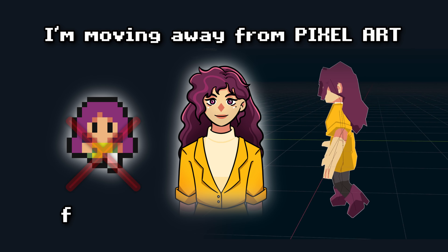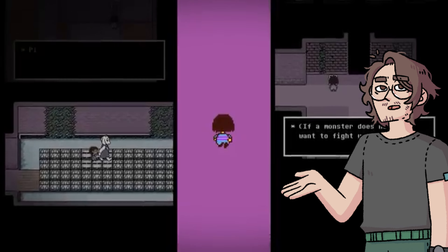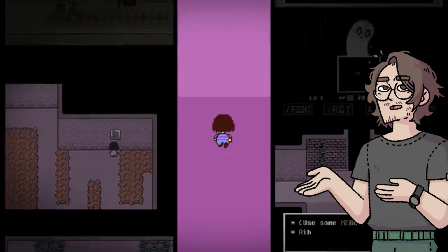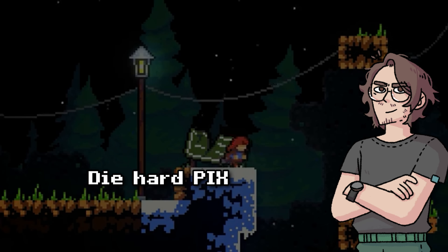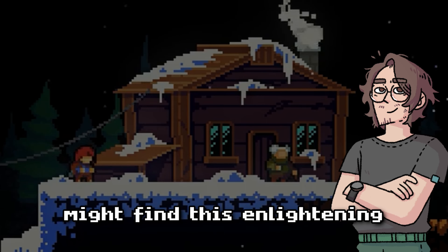I'm moving away from pixel art for my next commercial game. Pixel art has been a staple in indie games for years, but it is time to explore new art styles. If you're a die-hard pixel art fan like myself, you might find this enlightening. Let's dive into it!